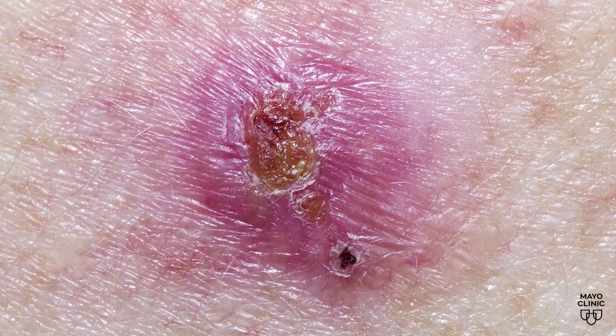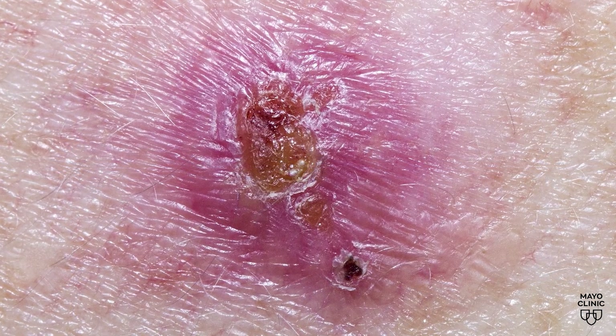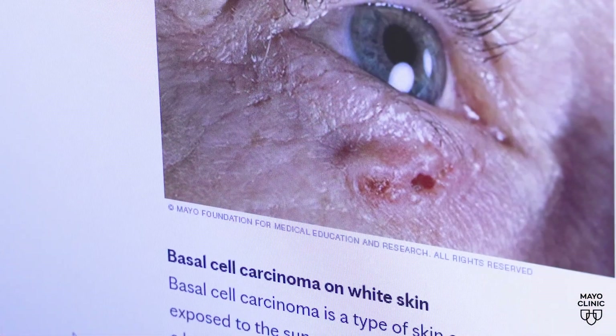For basal cell carcinoma, they're often a pink bump that slowly enlarges with time. Sometimes they can bleed and be a little tender.